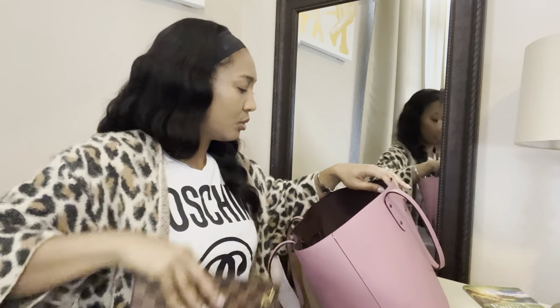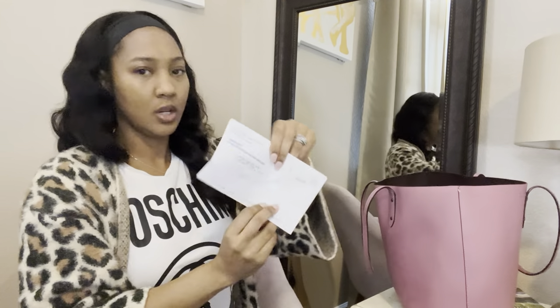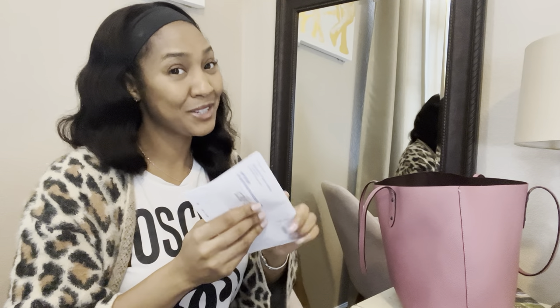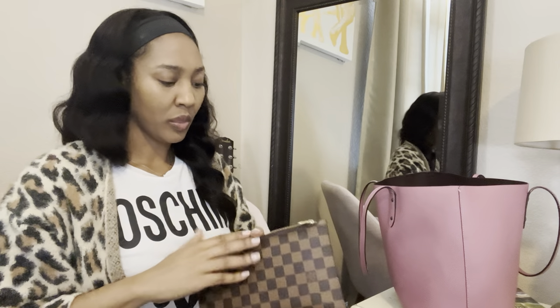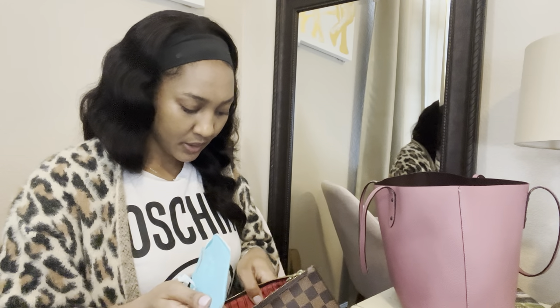Oh my gosh — I've been walking around with my car registration and haven't put it on my car, and it's kind of been expired! I need to do that. There's also another purse inside of a purse, an N95 mask, and just some coins.